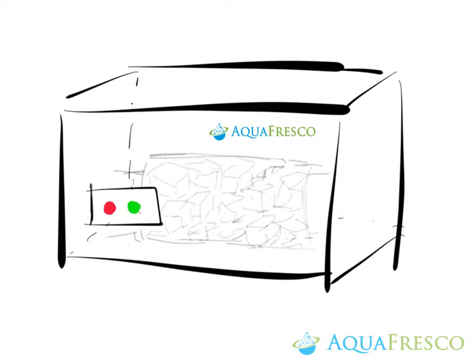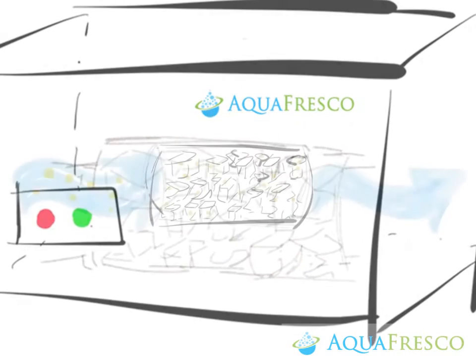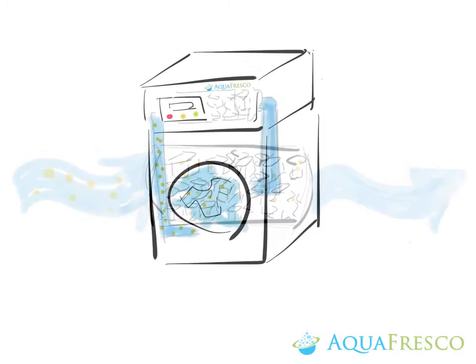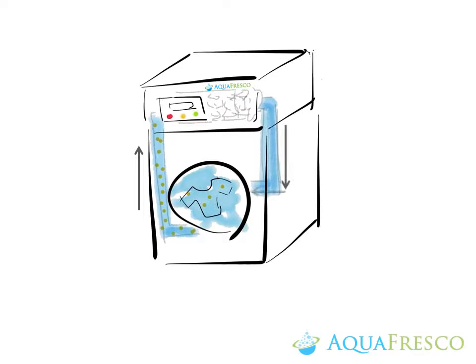Introducing Aquafresco, a revolutionary closed-loop laundry process. With our patented filter, all the hydrophobic waste is selectively removed from laundry wastewater. We then recycle back clean water and detergent to the washer for future laundry cycles.